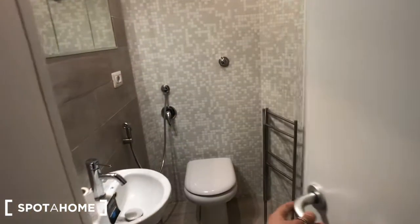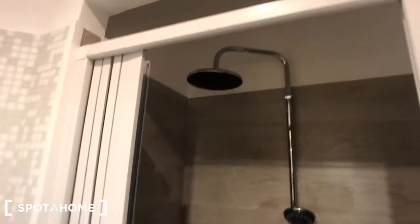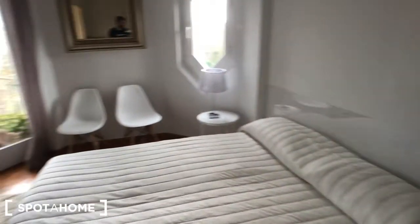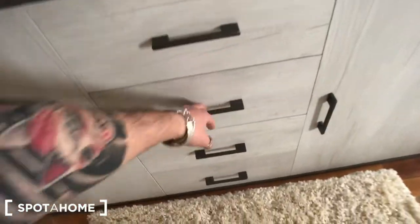Here is the bedroom's en-suite bathroom. As you can see, we have a sink here, there is a mirror right there, this toilet, and this big shower. Going back to the room, you can find a big table bed, two bedside tables with two lights on each, another big light here. There is a storage unit above this piece of furniture with some towels, more towels here, and drawers.